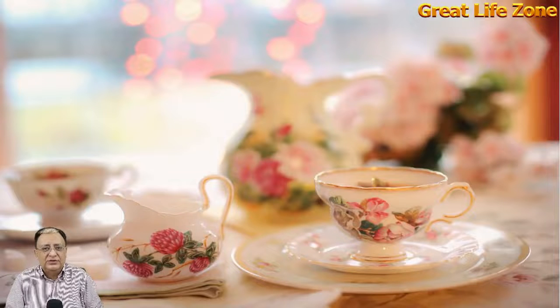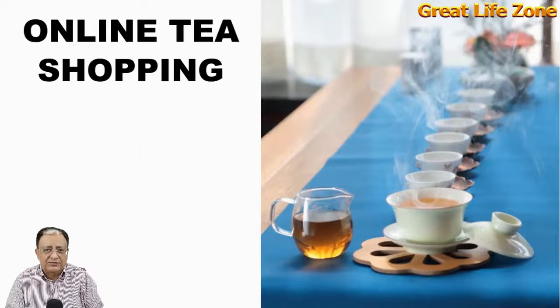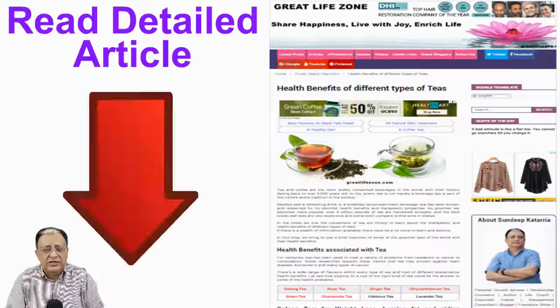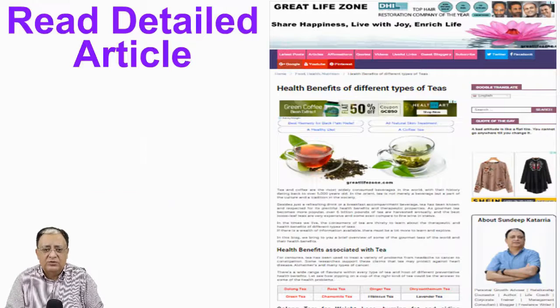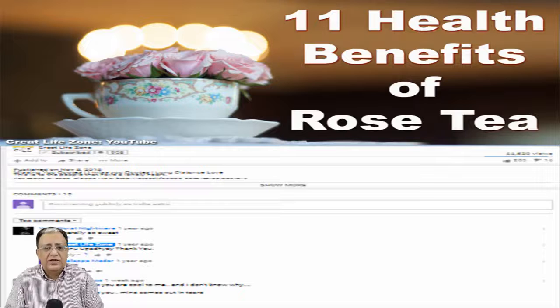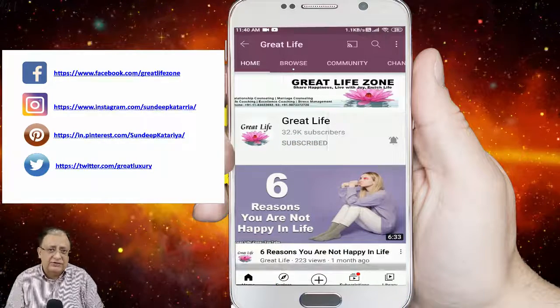These are probably the best reasons to start drinking rose tea and experience the benefits. If you would like to try different types of health teas online, you may order online via the affiliate links given in the description box below. You may also visit our website greatlifezone.com for a detailed article on the subject. If you liked this video, please share, like, and leave your comments and suggestions. Please subscribe to our channel and click on the bell icon for more videos. Thank you for watching.